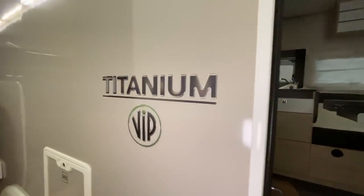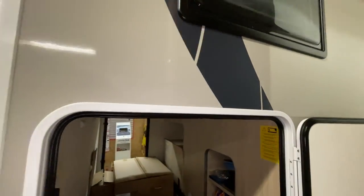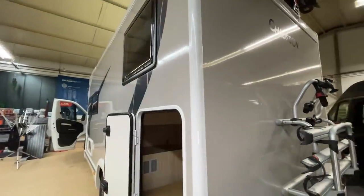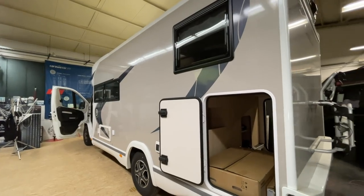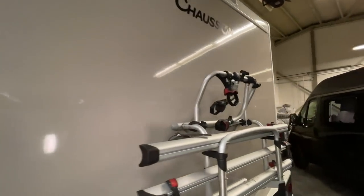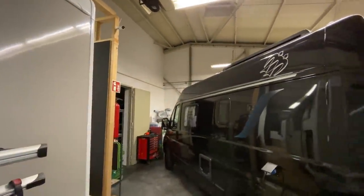Den fangen wir morgen an – Titanium. Da geben wir morgen richtig Gas und schauen, dass wir den auch bald fertig kriegen, weil der am Dienstag wieder geholt wird vom Kunden. Klar, der möchte wieder losfahren – ist ein nagelneues Fahrzeug. Nächste Woche haben wir da noch einiges anderes zu tun.